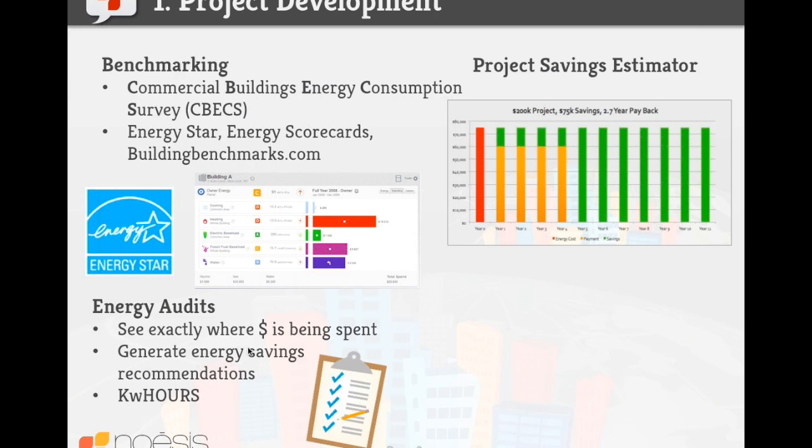A customer — especially someone who is financially minded — is going to want some general or ballpark understanding of what savings could be expected in their facility before they let you access their facility, take the time of their staff, or before you acquire utility data. Noesis enables you to leverage a lot of different data sets, including CBECS, to estimate what the spend and different energy end uses are at a given facility and then estimate what savings might be. This is a sales qualification step to make sure you're doing audits for the right customers. We've found that energy efficiency service providers are often doing audits for customers that aren't qualified — maybe a facility manager is interested, but if the financial decision maker hasn't gotten on board, you can be wasting your time.